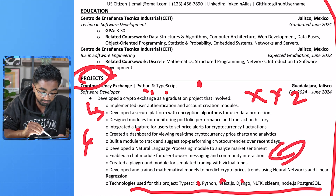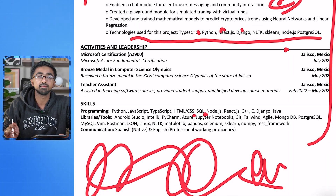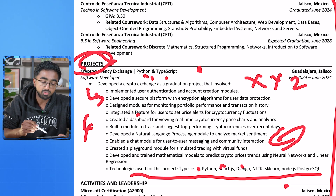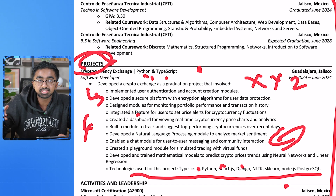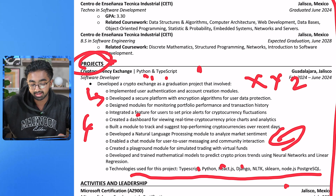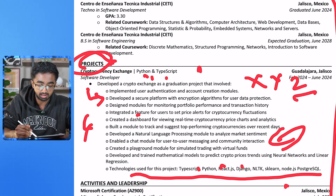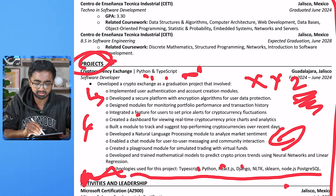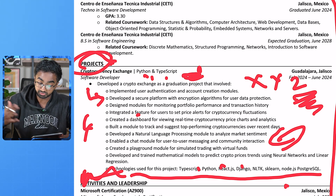For example, you say 'developed a natural language processing module to analyze market sentiment' — you utilized Python to do that, so you need to integrate it into the bullet points, not just list it in your skills section which you already do down here. Your skills section is the only place where you don't have to use full sentences. In this case, you want full sentences: 'I use this technology to do this, and it had this impact.' Once again, I don't see any impact — there's no Z. Also do another project and maybe add a link to your GitHub.